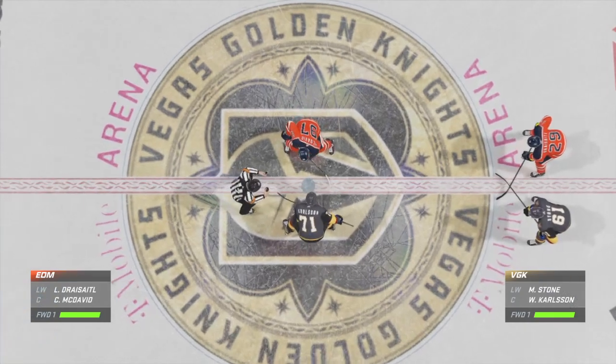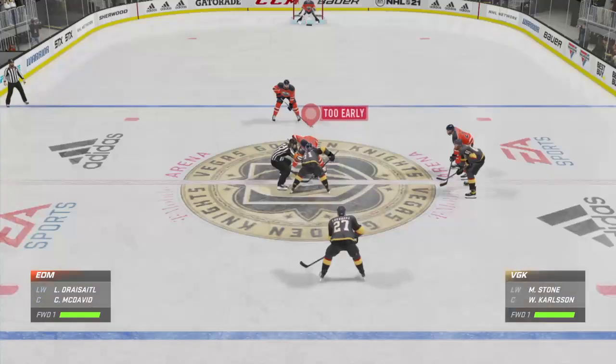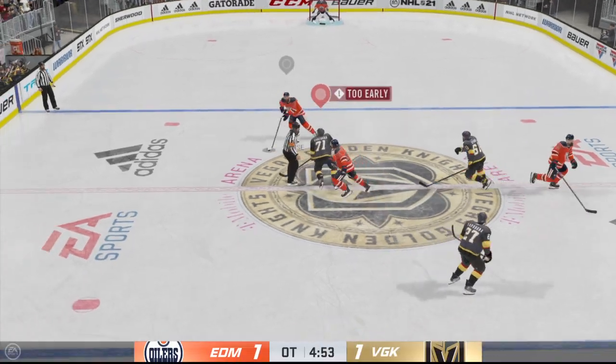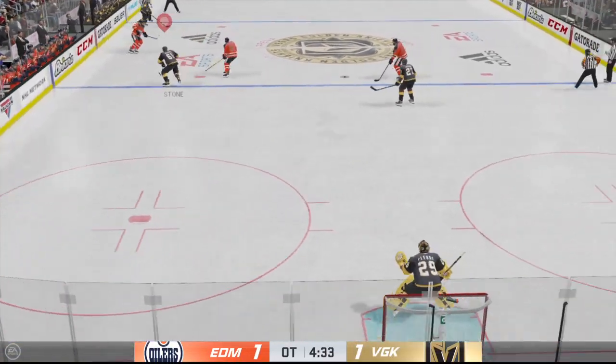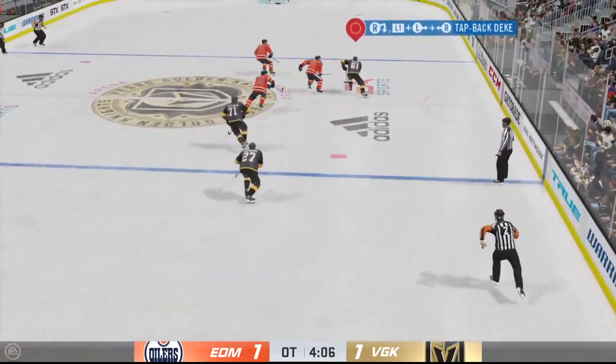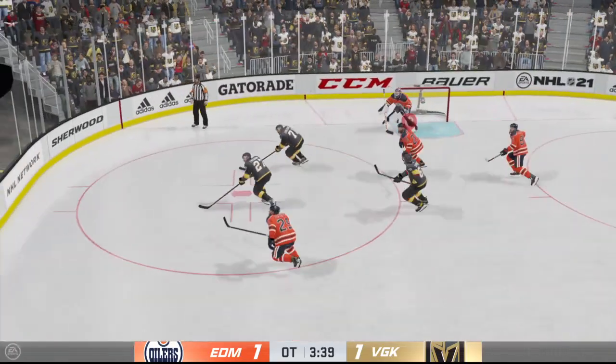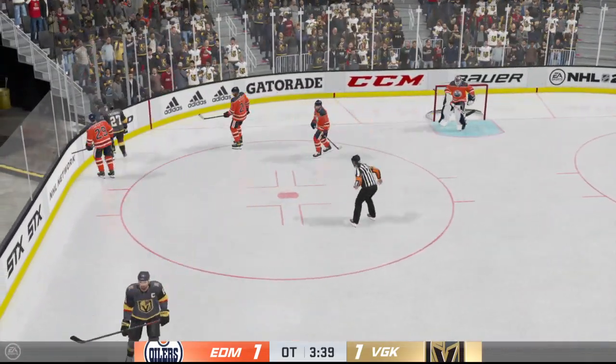Players are back on the ice, they're set, as are the officials — overtime. Overtime action is underway. Now a quick pass to Dreisaitl. Vegas gains control of the puck, looking to make something happen in the offensive zone — deflected away. Nice defensive use of the stick there. This is a face-off and they'll definitely want to win here inside the offensive zone.